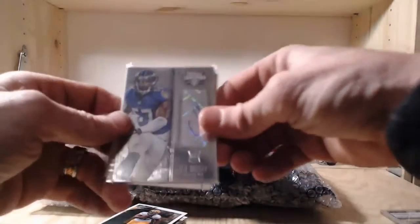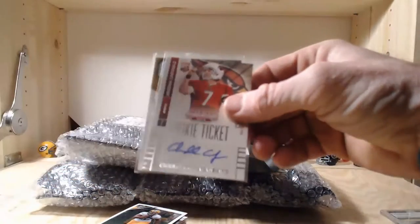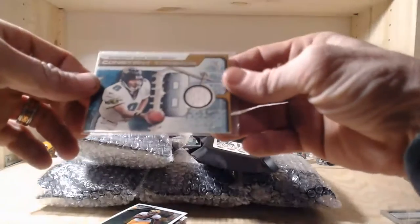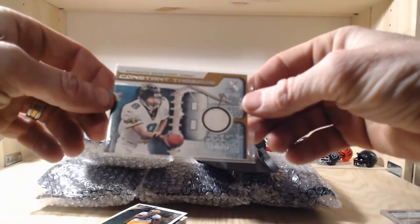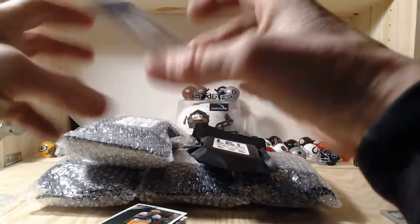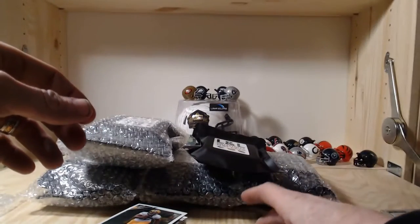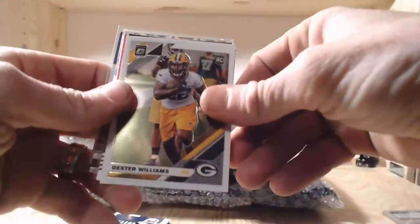We've got an auto - Totally Certified 2014, CJ Mosley. We've got another patch here: Mark Brunell Jaguars patch - that's a nice one. Constant Threads authentic game-worn jersey patch, Mark Brunell Jaguars, out of Flare 2001. That is awesome, very nice - Hall of Famer Mark Brunell game-worn jersey patch. The first two autographs were nothing to be excited about, but that Mark Brunell patch is a nice one.